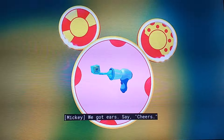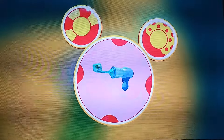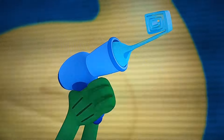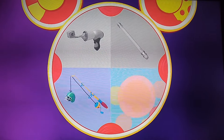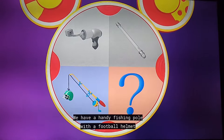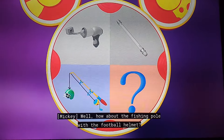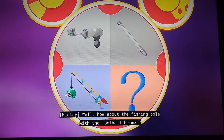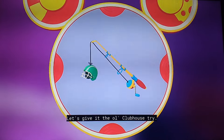We've got kids! Say cheers! Looky-loo! We have a handy fishing pole with a football helmet and the mystery Mousecatoolie. How about the fishing pole with the football helmet? Let's give it the old clubhouse try!